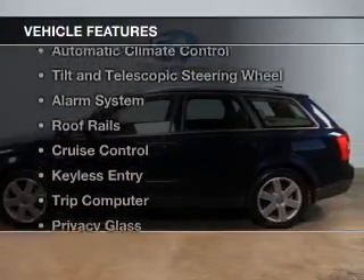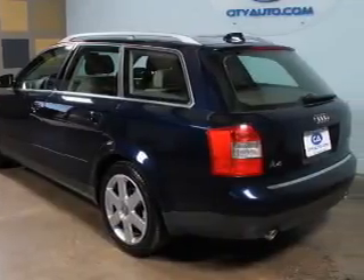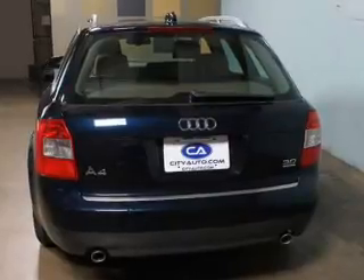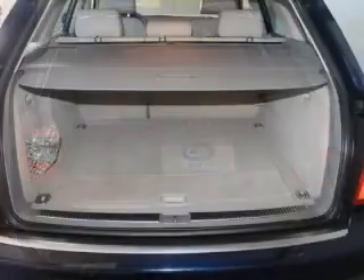The features include leather seats, dual temperature controls, automatic climate control, tilt-and-telescopic steering wheel, an alarm system, roof rails, cruise control, keyless entry, and a trip computer.